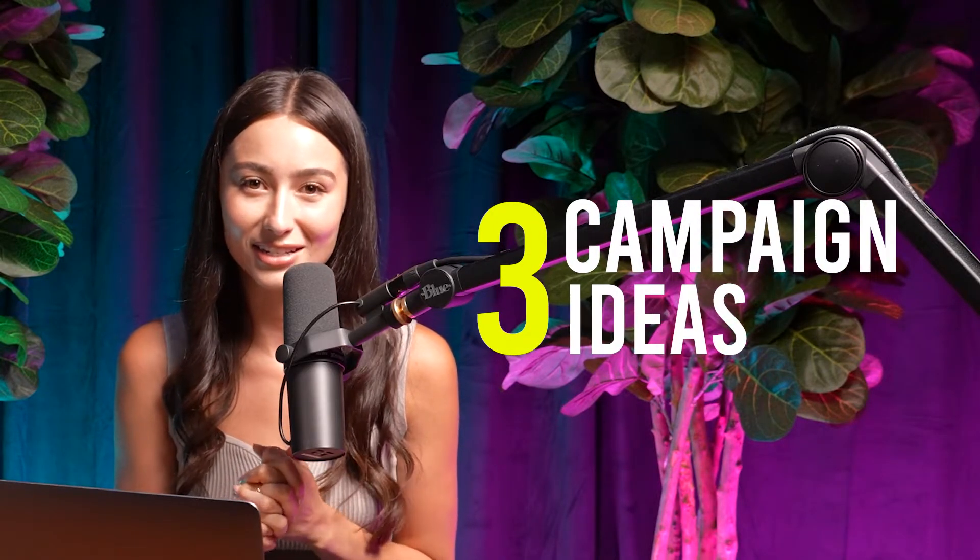What is up everyone? My name is Natalia and I am the email marketing director here at 4Media Marketing. Today I want to be sharing with you three of my favorite campaign ideas that you need to try to boost your email revenue. So let's jump right in.